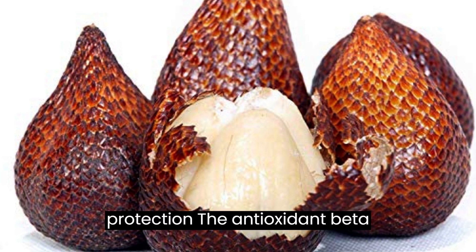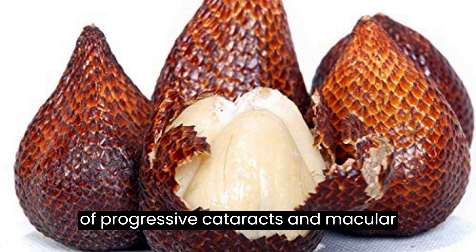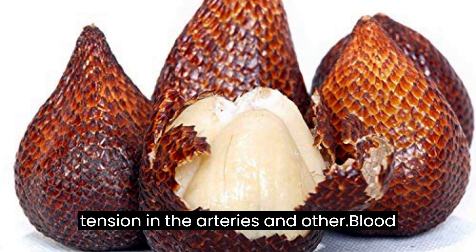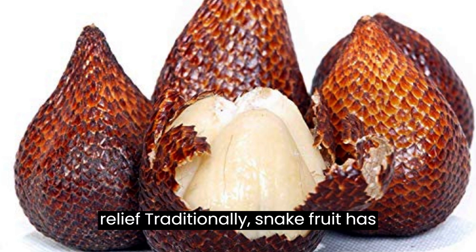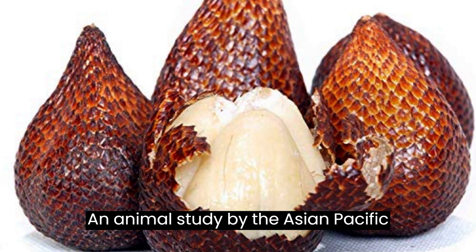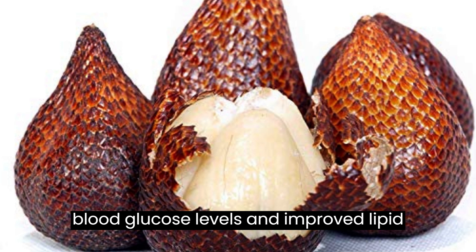Vision protection: The antioxidant beta-carotene found in snake fruit directly benefits vision health. The levels in your diet can reduce the risk of progressive cataracts and macular degeneration. Heart health benefits: Potassium levels in salak aid in the lowering of blood pressure. It reduces tension in the arteries and other blood vessels and decreases strain on the cardiovascular system. Heartburn relief: Traditionally, snake fruit has been used in native populations of Asia to relieve heartburn. Diabetes aid: An animal study by the Asian Pacific Journal of Tropical Medicine showed that snake fruit prepared in vinegar has high levels of polyphenols that decreased blood glucose levels and improved lipid profiles.